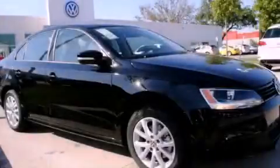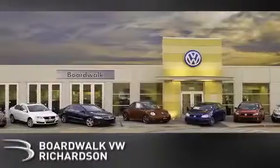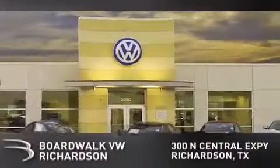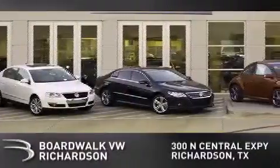Stop by today and test-drive this automobile for yourself. Boardwalk Volkswagen Richardson is conveniently located at 300 North Central Expressway in Richardson. Come experience the Boardwalk difference today.